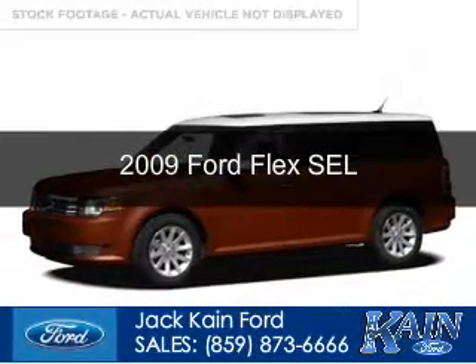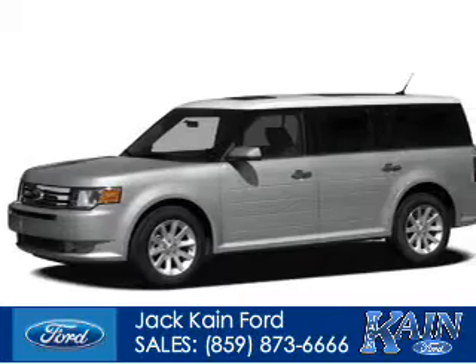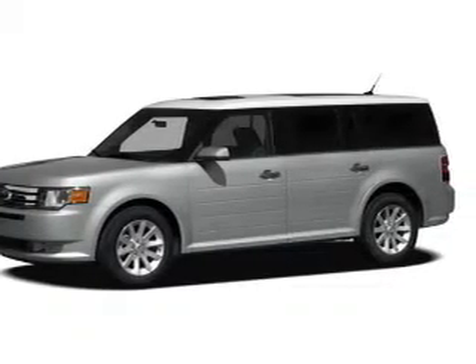This is a used 2009 Ford Flex. It's powered by all-wheel drive and a 3.5-liter six-cylinder engine.